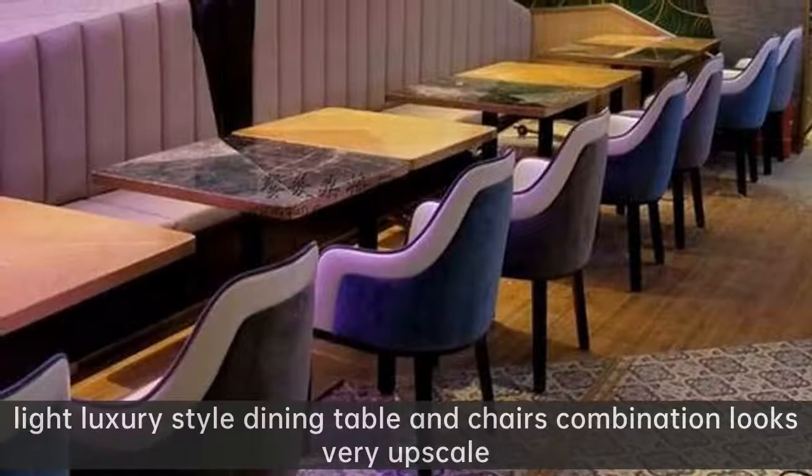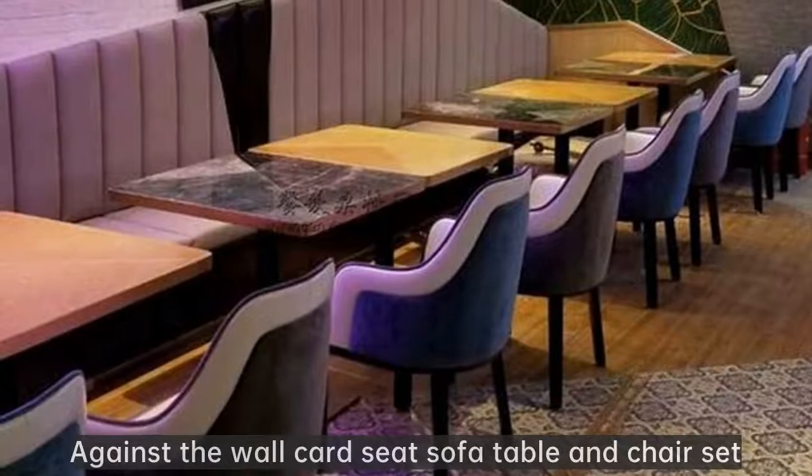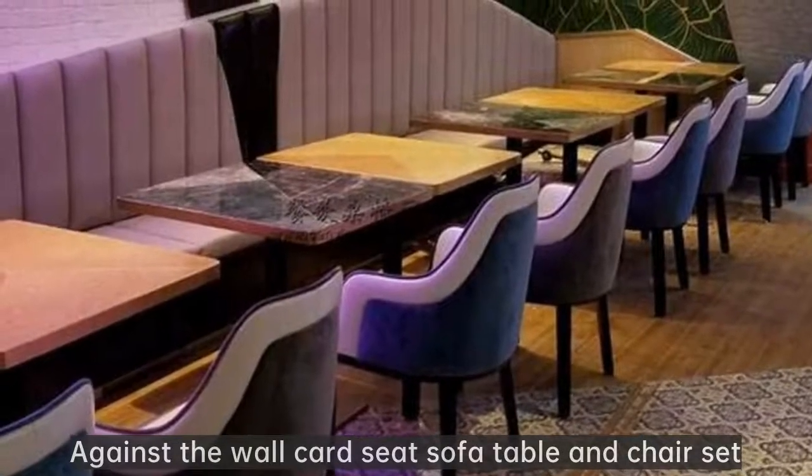Light luxury style dining table and chairs combination looks very upscale. Against the wall card seat sofa table and chair set.